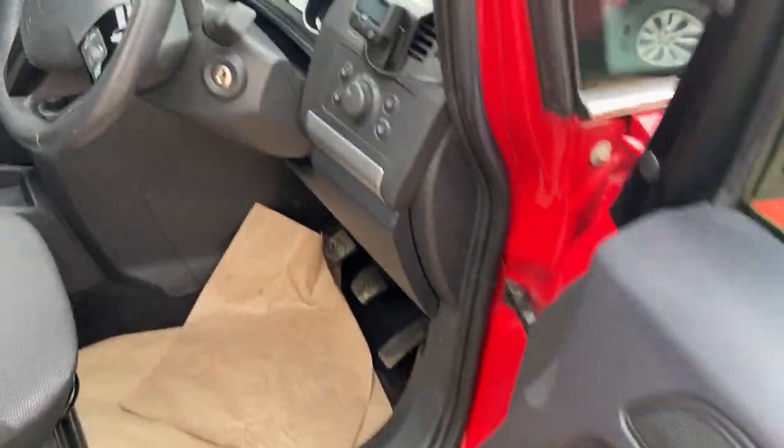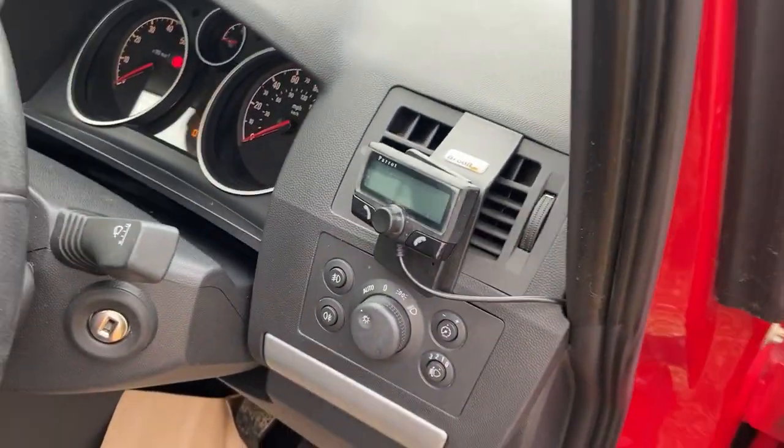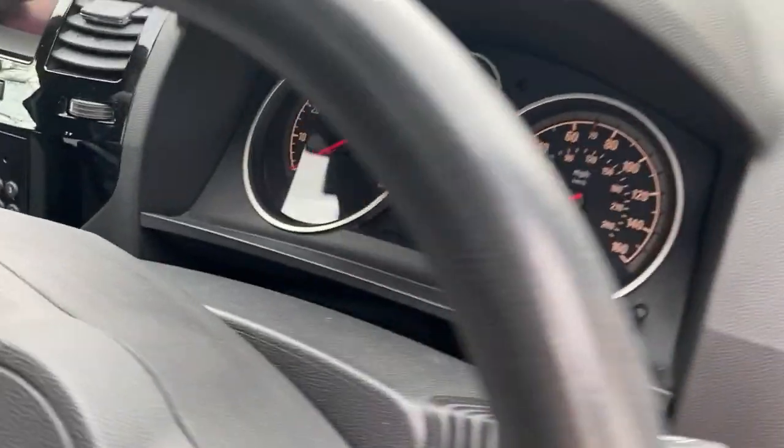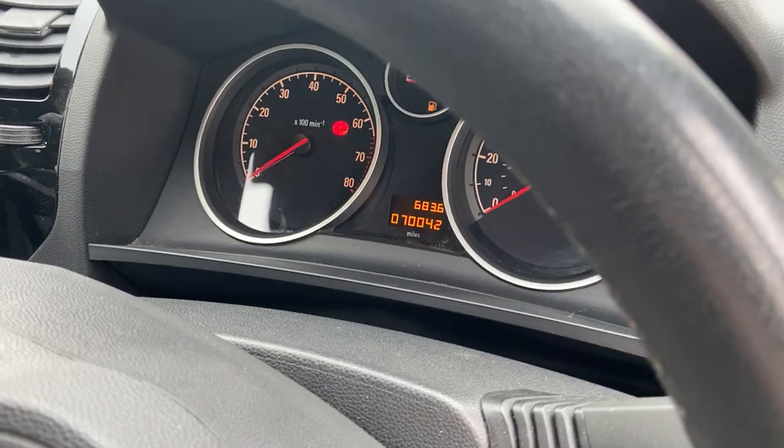Electric windows, electric mirrors, auto headlights. It's got a sunroof — haven't tried it yet, but it works. And as you can see there, it's just turned 70,000 miles.